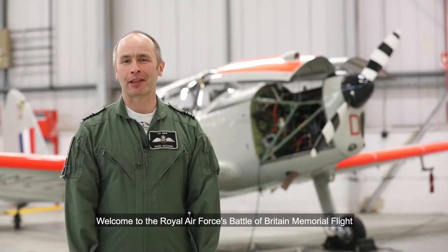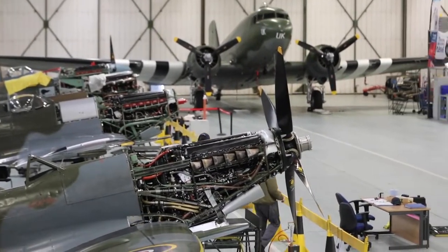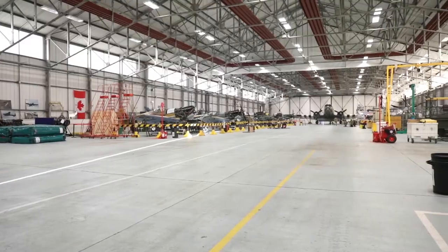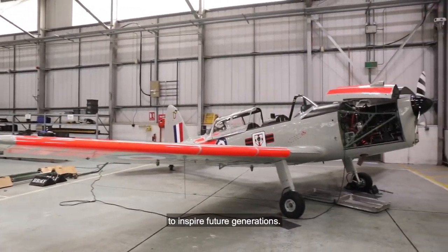Welcome to the Royal Air Force's Battle of Britain Memorial Flight here at RAF Coningsby in Lincolnshire, also known as Bomber County. The BBMF has been formed to commemorate the past, to celebrate the present and, importantly, to inspire future generations.